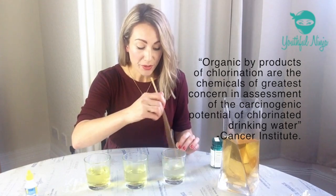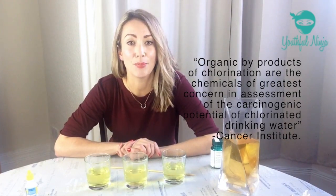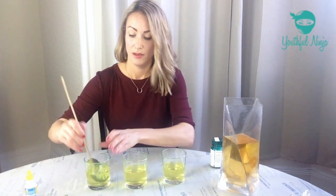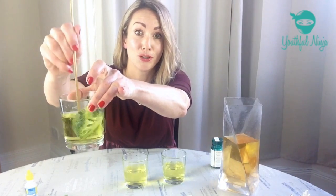One of the things that we go on about at Youthful Ninja is the importance of eating plant-based foods, and there's a reason for that because it neutralizes toxins. So let's see what happens when we add a green smoothie to, say, our stomach in the morning. As you can see, it neutralizes it a little bit but not a lot.